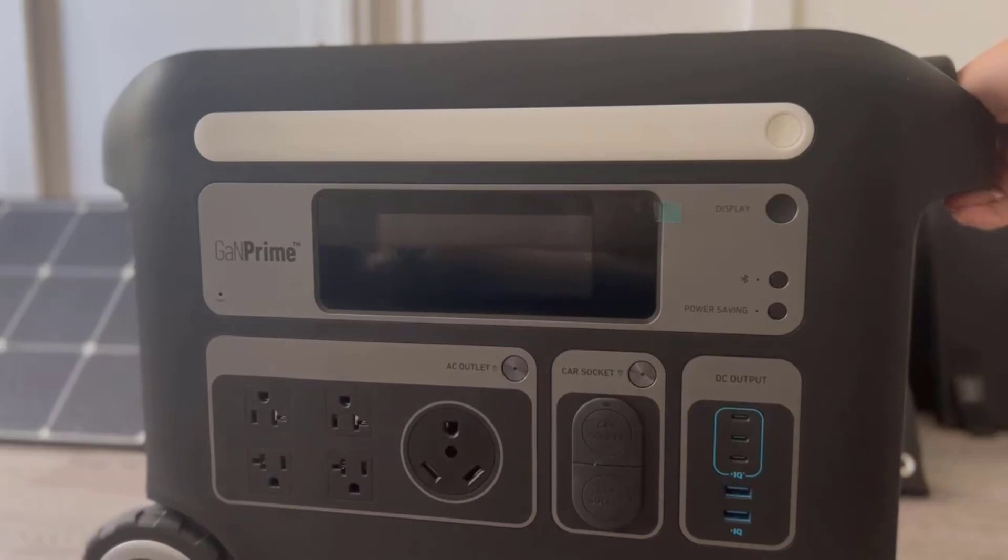Number 4: 5-year full device warranty. Anker understands the importance of reliability, and to ensure customer confidence, the Powerhouse 767 comes with a generous 5-year full device warranty. This warranty coverage provides users with an extended period of protection, reflecting the manufacturer's commitment to delivering a high-quality product.